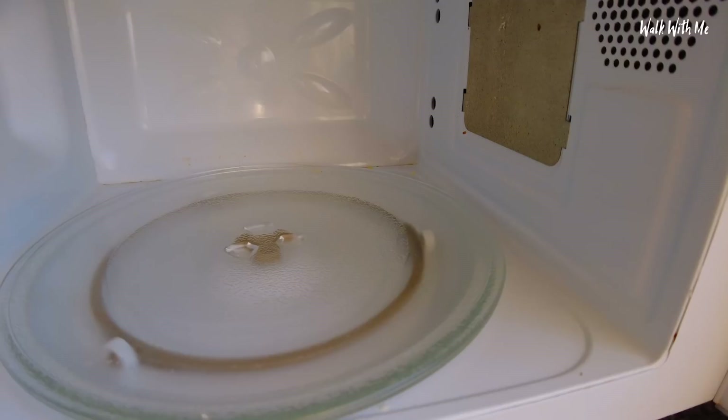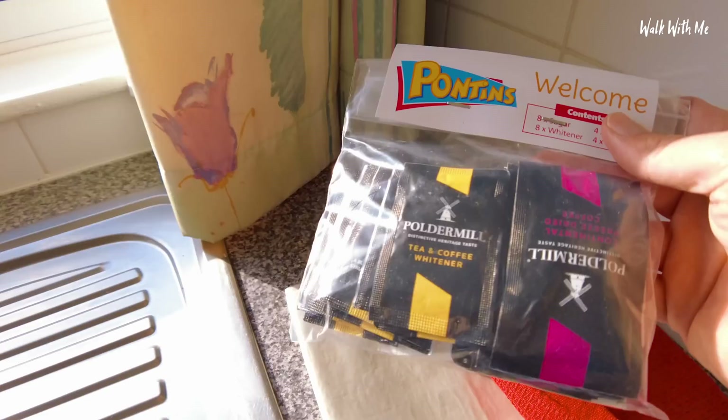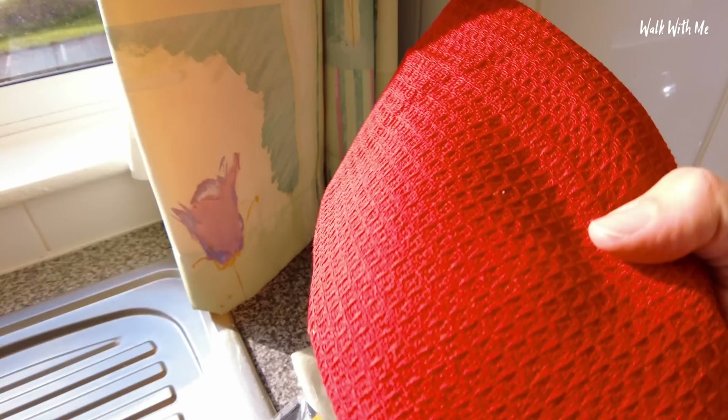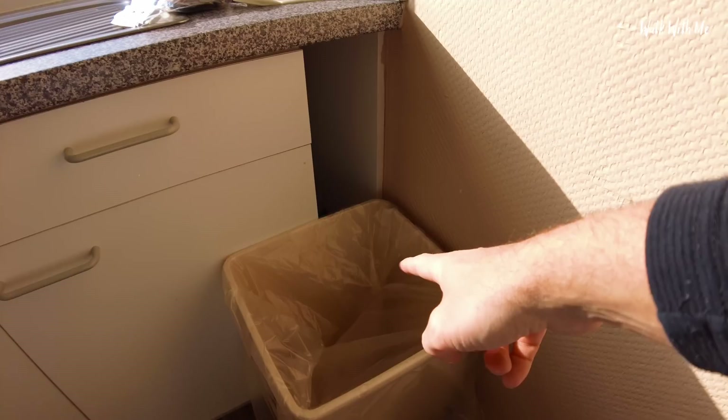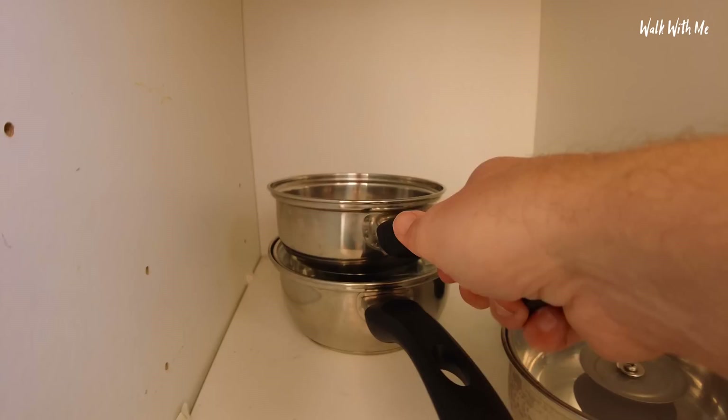We've got a toaster, a chopping board, a microwave — which although it does smell a little bit, does look okay. Room with a view. Kitchen sink and draining board which doesn't look too dirty. I've got my little welcome pack — I love these, I always take them home. A very nice clean tea towel; considering you don't get bed linen you do get a nice clean tea towel, and some bin bags with the first one already in the bin. The utensil drawer doesn't look that bad. Pots and pans might need a little bit of a clean before you use them.